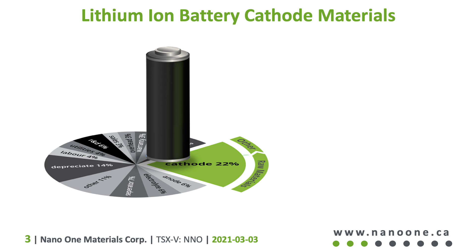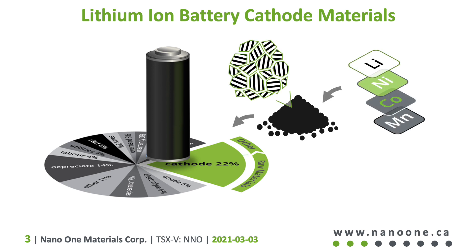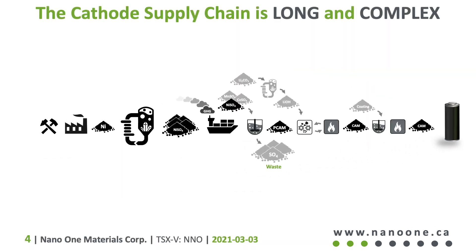Lithium-ion cathode materials enable rechargeable batteries and are the most costly and complex component in the cell. Each grain of powder is crystalline and formed from lithium and other metals, such as nickel and cobalt. The supply chain to make the cathode materials is long and complex, with mining, refining, conversion, and eventually cathode manufacturing.